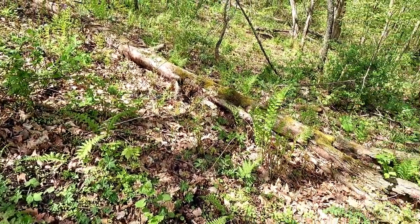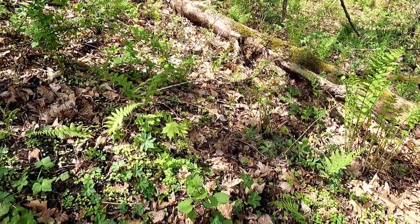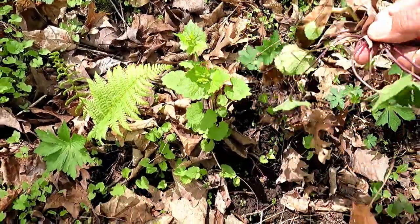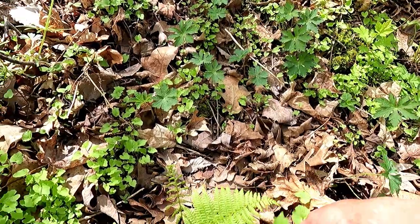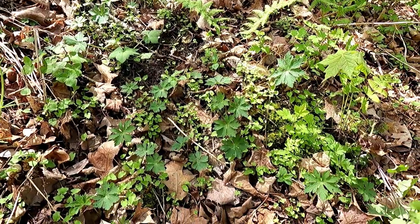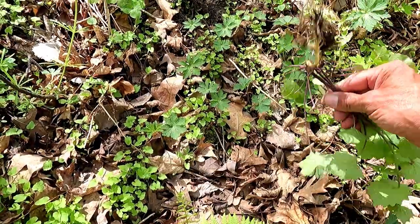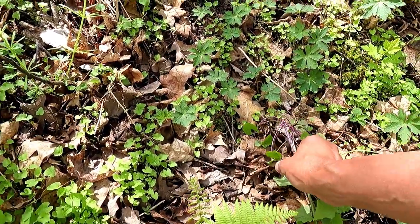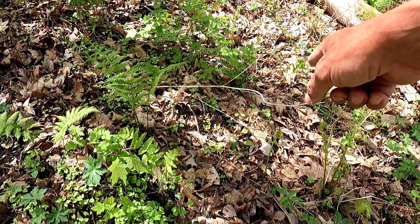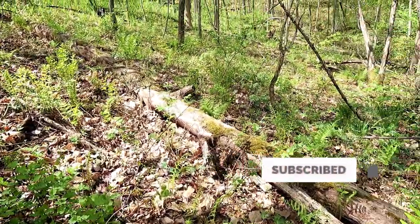Right now I'm looking for morels, and I am not finding them. I have found a bit of garlic mustard. This stuff is so easy to pull out if you don't have a whole lot of it — it doesn't have much of a root system. If you just pull it out and make sure that the roots aren't touching the soil, that'll just die. You can't kill it all, though.